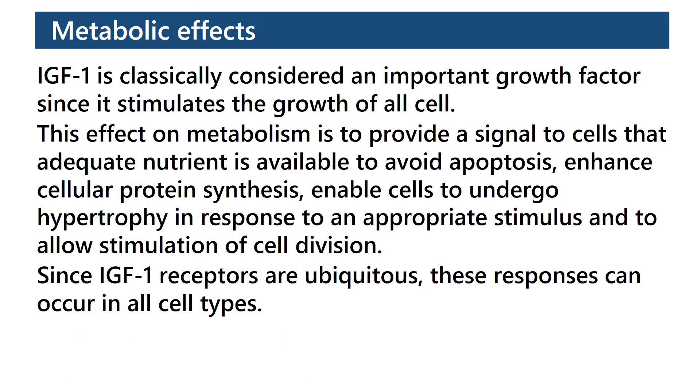Anabolic Effects: IGF-1 is classically considered an important growth factor since it stimulates the growth of all cells. Its effect on metabolism is to provide a signal to cells that adequate nutrient is available to avoid apoptosis, enhance cellular protein synthesis, enable cells to undergo hypertrophy in response to an appropriate stimulus, and to allow stimulation of cell division. Since IGF-1 receptors are ubiquitous, these responses can occur in all cell types.